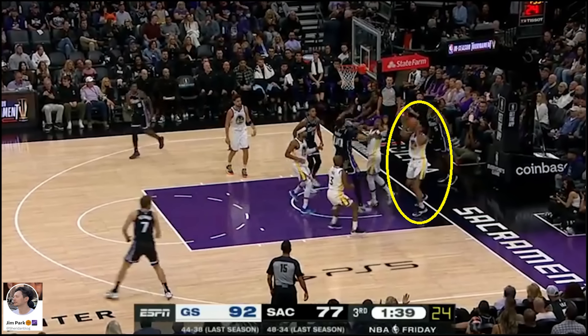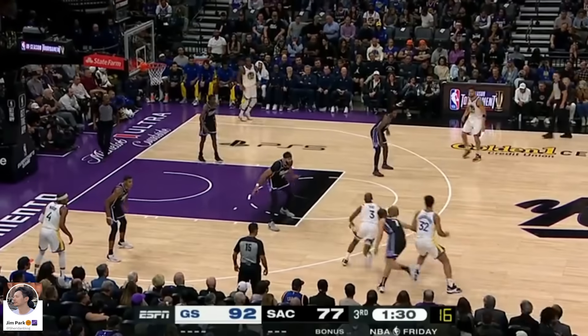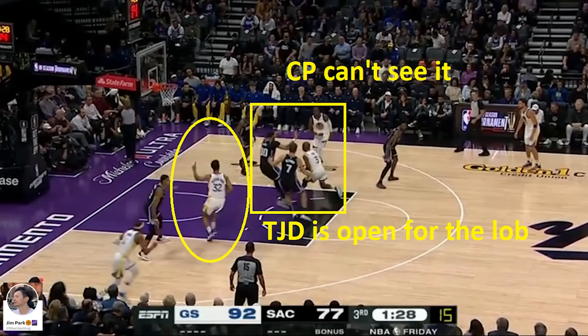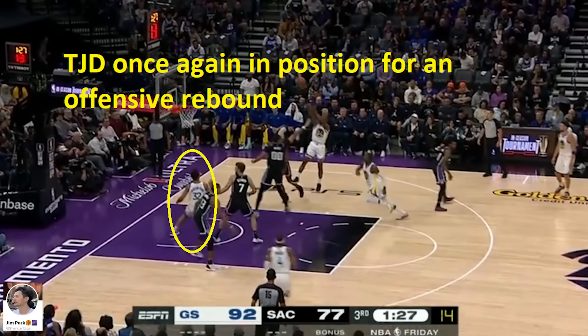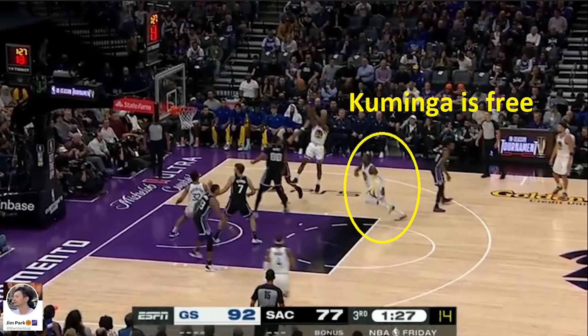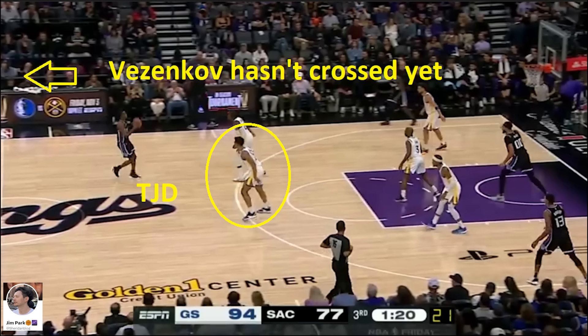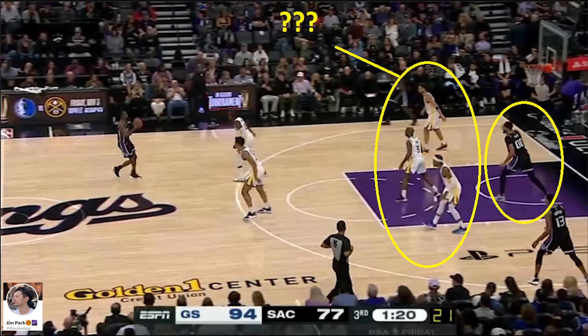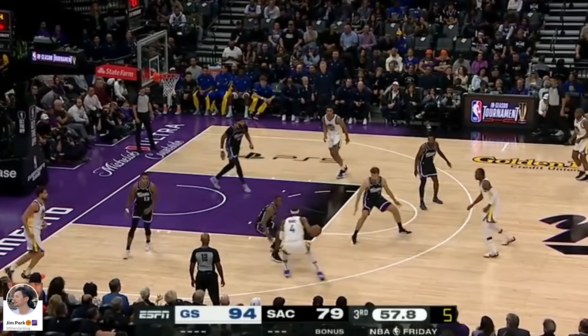Moody hits a tough iso step-back pump fake three. Let me give a quick summary of what you've seen so far. The score was 83-75 Warriors when TJD first came into the game with a little less than five minutes left in the third quarter. Warriors scored 14 points in the span of four minutes, which is very good. But what truly stands out is the fact that the Kings scored just four points in that same span. With TJD on the floor, the Warriors ballooned their lead to 18 points, turning this once tight contest into a borderline blowout. Through 10 defensive possessions, the Warriors allowed one field goal and a free throw apiece on two separate fouls.